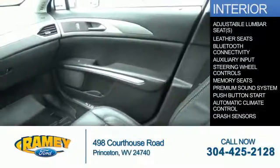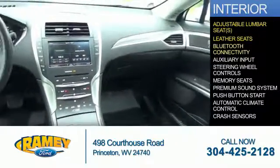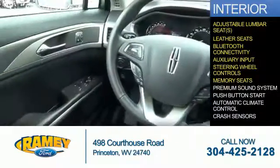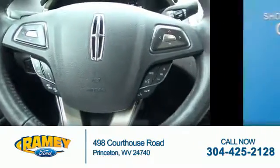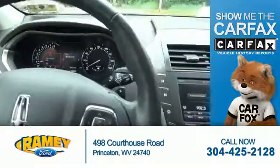Inside you'll find adjustable lumbar seats, leather seats, Bluetooth connectivity, an auxiliary input, steering wheel controls, memory seats, a premium sound system, push-button start, automatic climate control, and crash sensors.